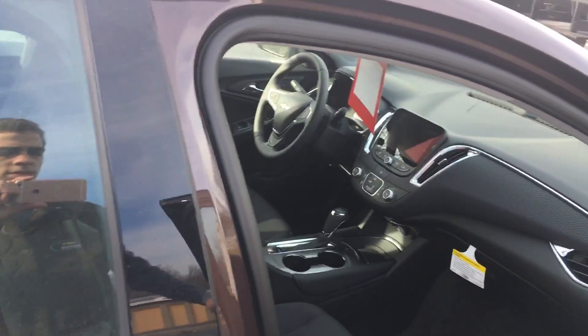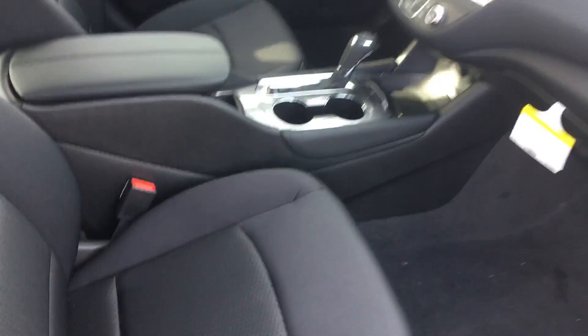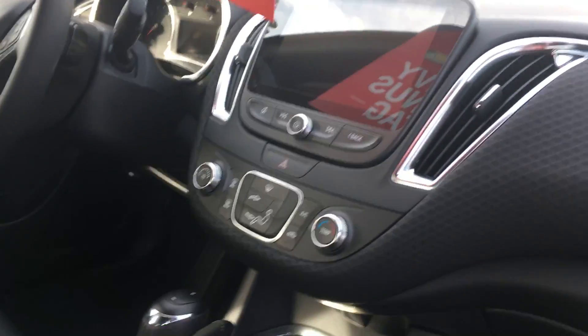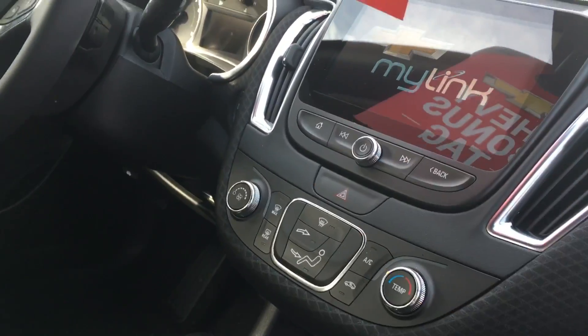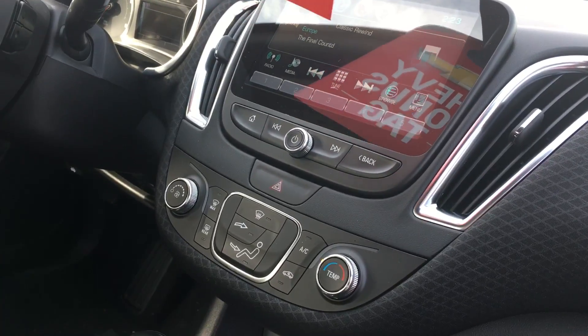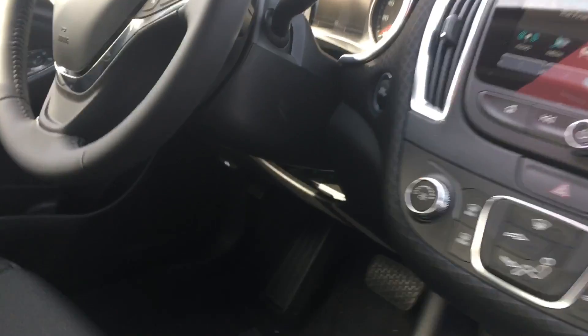Let's take a look inside. You got your jet black cloth interior and your 7 inch MyLink radio — let's turn it on and see what it's got. And there's your touch screen radio, very cool.